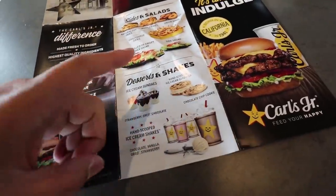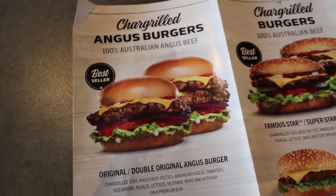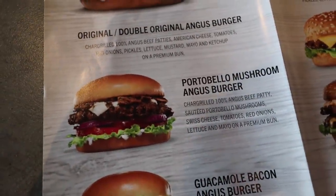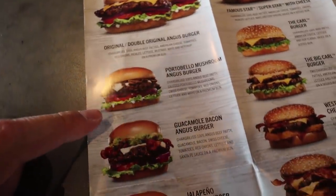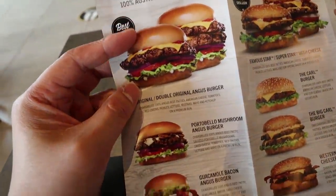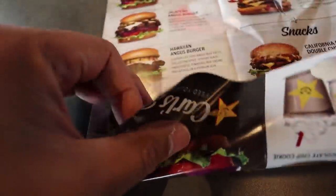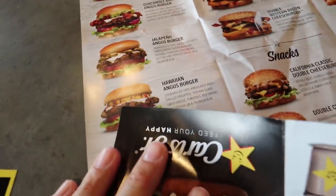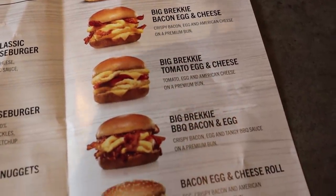And also desserts like an ice cream sandwich and shakes. I definitely want a shake. He did start as a hot dog stand - a man, a hot dog, and a dream. The Angus burger looks so good, but this one really caught my eye - the Portobello Mushroom Angus Burger. I love mushrooms and burgers, so I'm going for that. There's a Guacamole Jalapeño Angus, a Hawaiian Angus - wow, McDonald's, you need to step up your Angus game because Carl's Jr. have a huge selection. Low Carb Angus Burger too! Look at this breakfast menu - potato bites, breakfast burgers, a whole bunch of eggs.